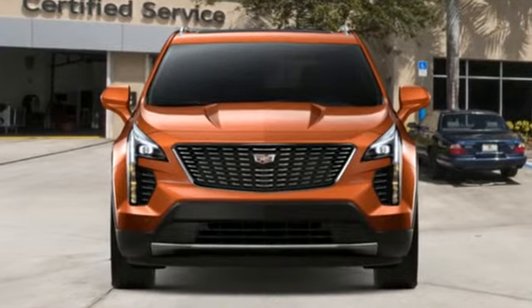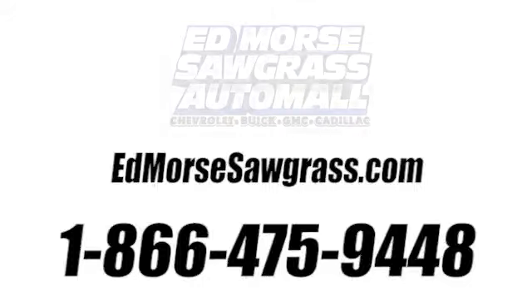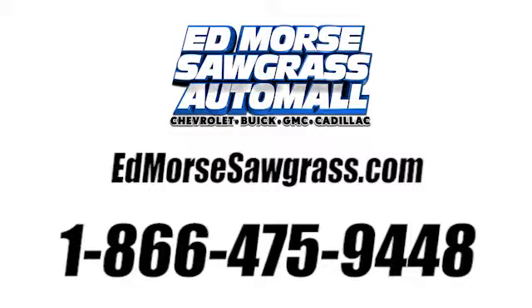See what it can do for you when you take it for a test drive. Call us today at 1-866-475-9448. For value and for service, it's Edmars.